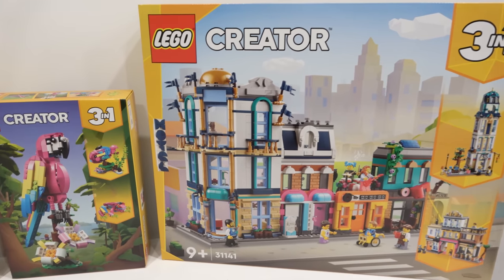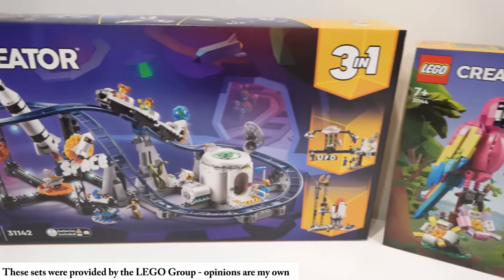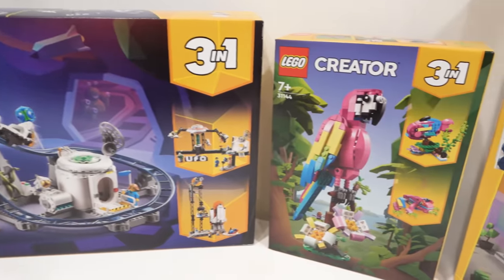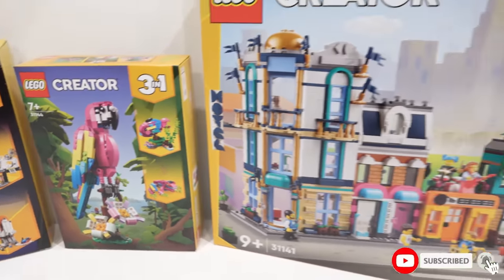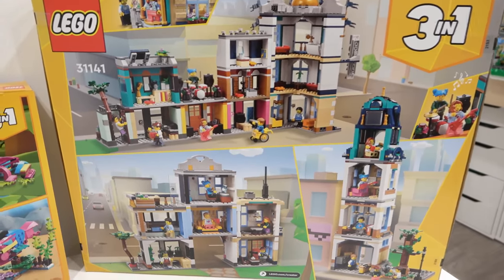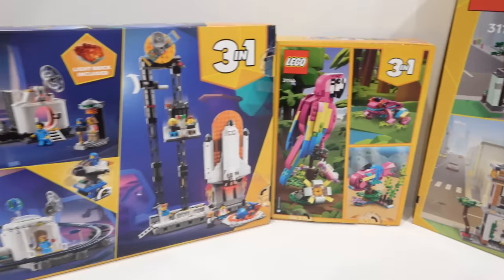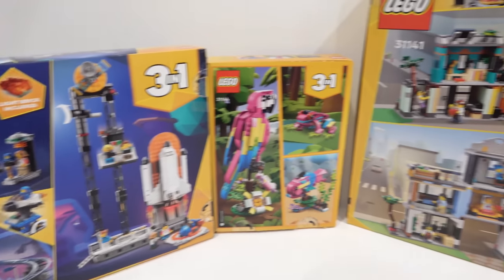Today we're going to be taking a quick look at this summer's Creator 3-in-1 sets. We've got the Space Roller Coaster, an updated Exotic Parrot with new colors, and also the Main Street Mini Modular Buildings. They all have three different build options, which are displayed on the back of their boxes. I always just stick to the main build — I find it's the most complete — so that's what we're going to be looking at today.